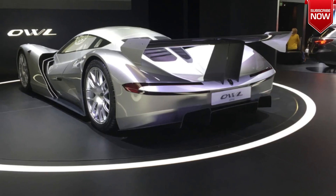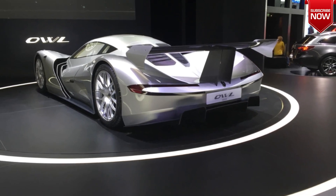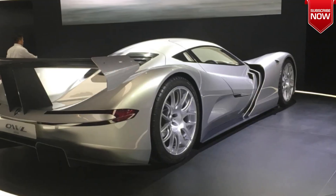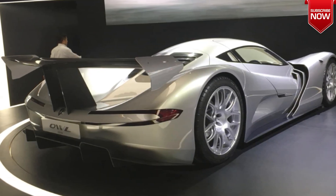The Owl features a carbon fiber body and a unique design with scissor doors. The car has a range of around 280 miles on a single charge. Aspark plans to produce just 50 units of the Owl, priced at $3.56 million.